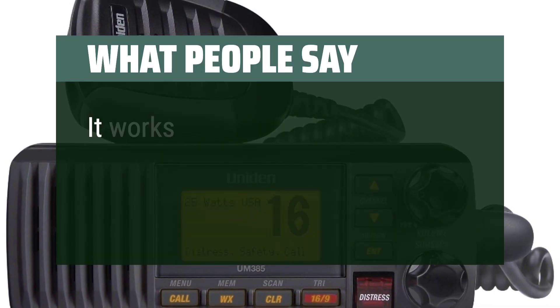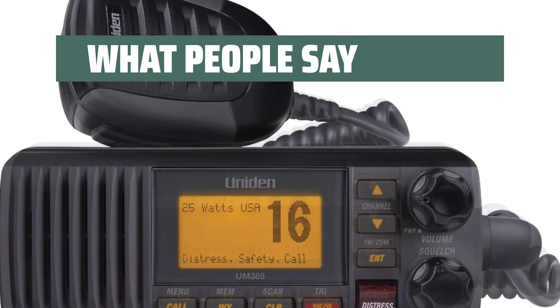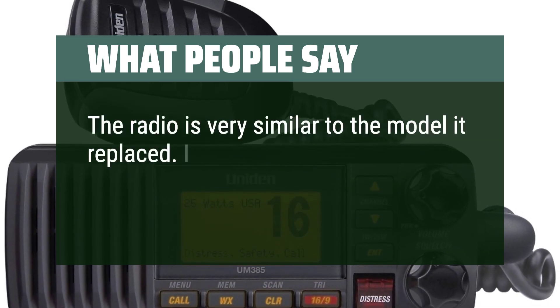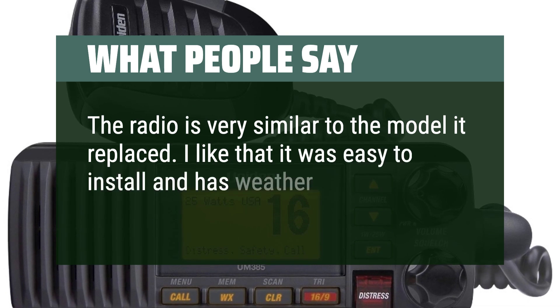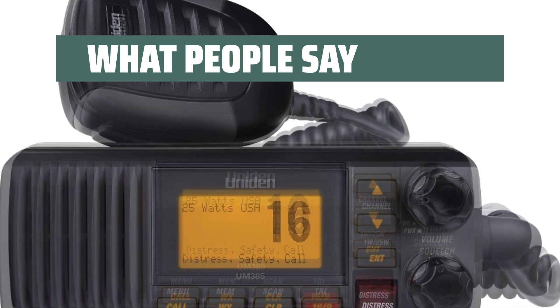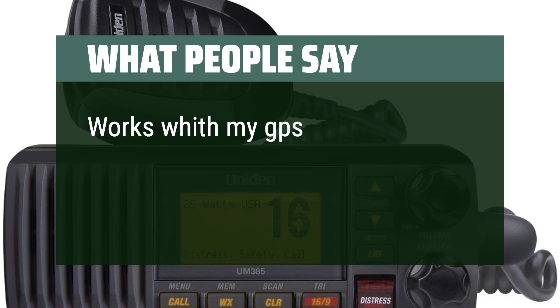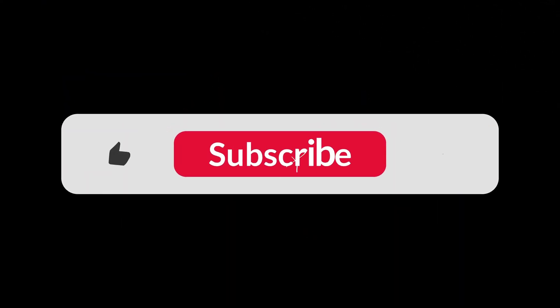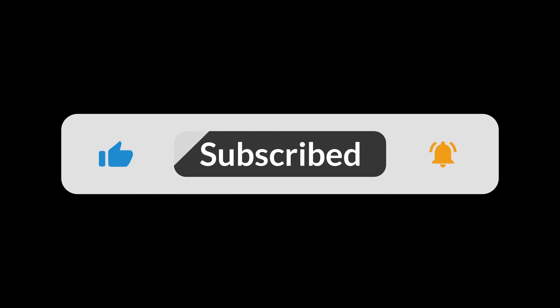Users say it works really well and is very similar to the model it replaced. They appreciate how easy it is to install and that it has weather band integrated. It also works with GPS for emergency positioning to the Coast Guard. You can find the Amazon purchase link in the description below. Hope this video is helpful — thanks for watching.